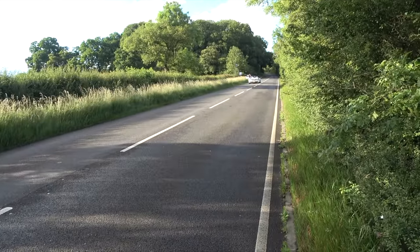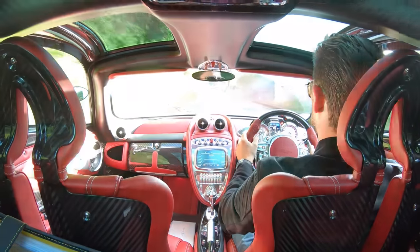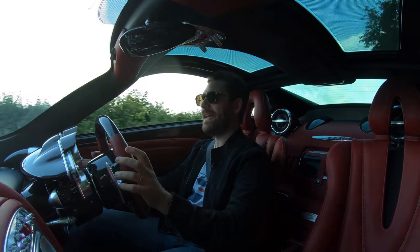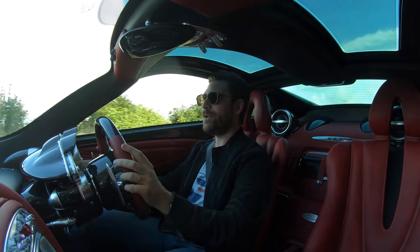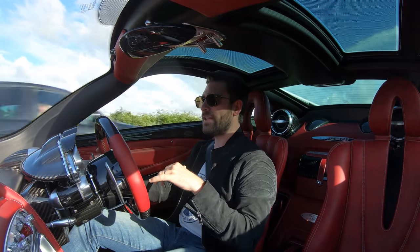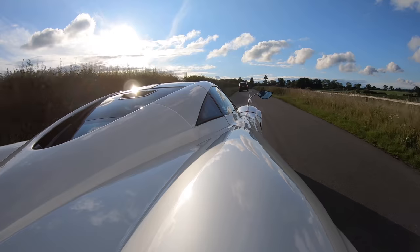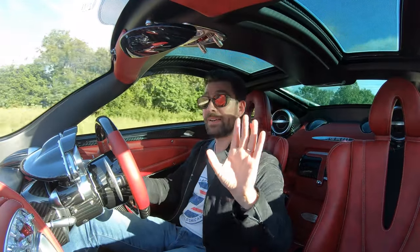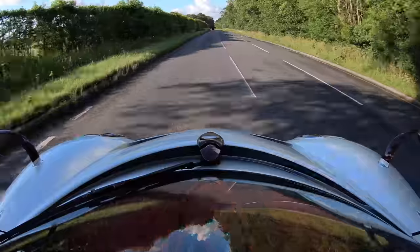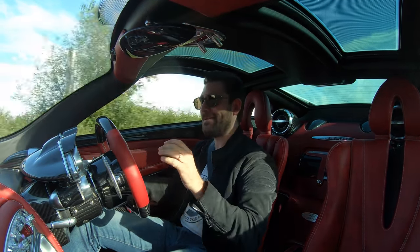Welcome to the inside of our new Pagani Huayra. Some remarkable sentences have come out of my mouth over the years, but nothing quite so poignant as that sentence. We have all subscribed to this channel, followed, viewed, or clicked on this video for the first time because, at heart, we're all die-hard petrolheads. So we're going to touch on the Huayra first — I can't believe that word's coming out of my mouth or the fact that I'm in this thing.